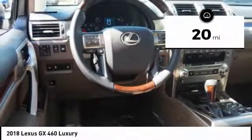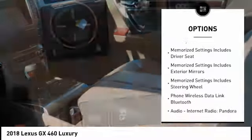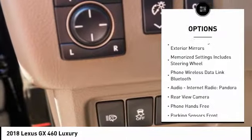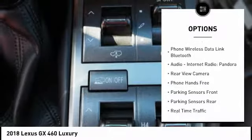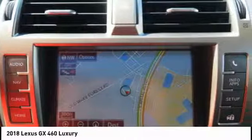Here are some of this vehicle's great options: traction control, stability control, semi-aniline leather upholstery, cruise control, airbags, front knee airbag, voice-activated navigation system, compass, power brakes, heated steering wheel, and electronic suspension control.